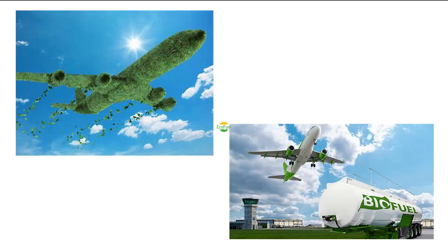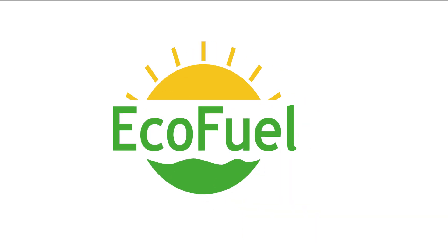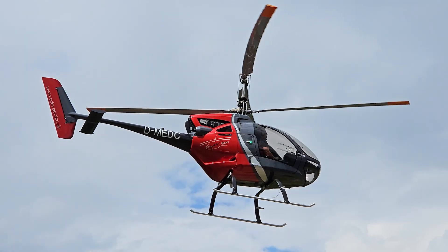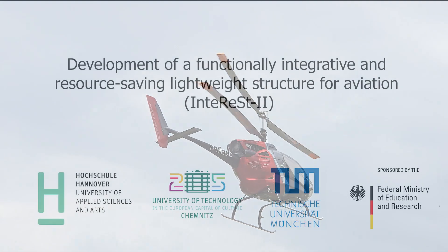Further reductions in CO2 emissions can only be achieved by using ecofuels or electric drives. In this scenario in particular, the issue of sustainable materials comes even more to the fore.